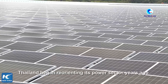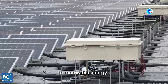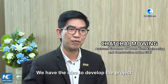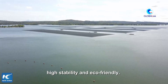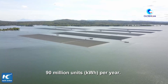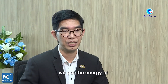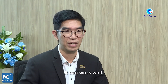Thailand began reorienting its power sector years ago, turning its attention from fossil fuel to renewable energy. The country's tropical location and year-round sunshine make it ideal for solar energy development. The project targets green energy with low cost, high stability, and eco-friendliness, generating around 90 million units per year. Since commercial operation began last October, the system has been running at full capacity.